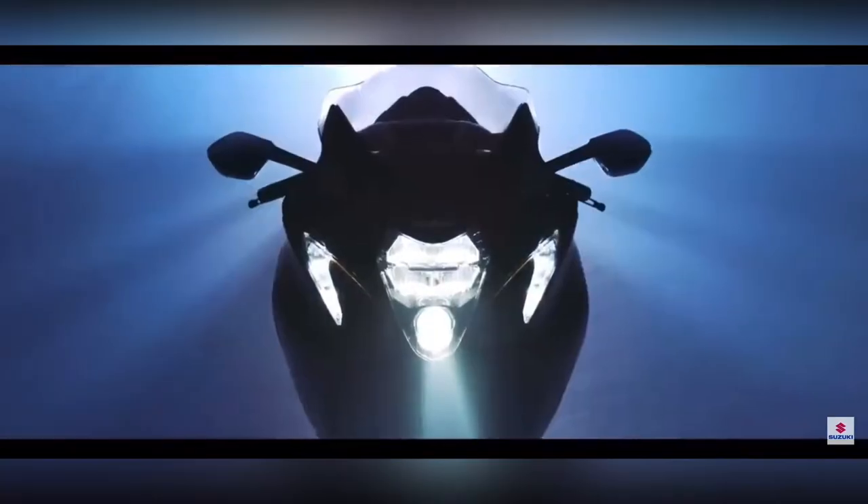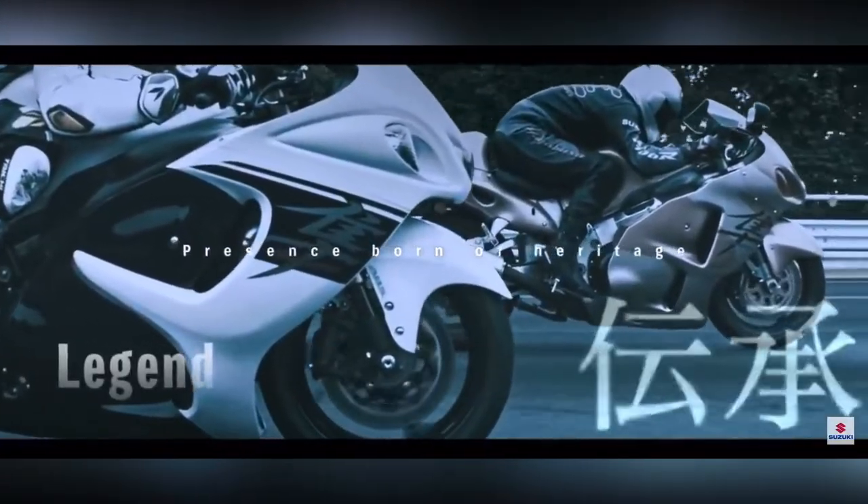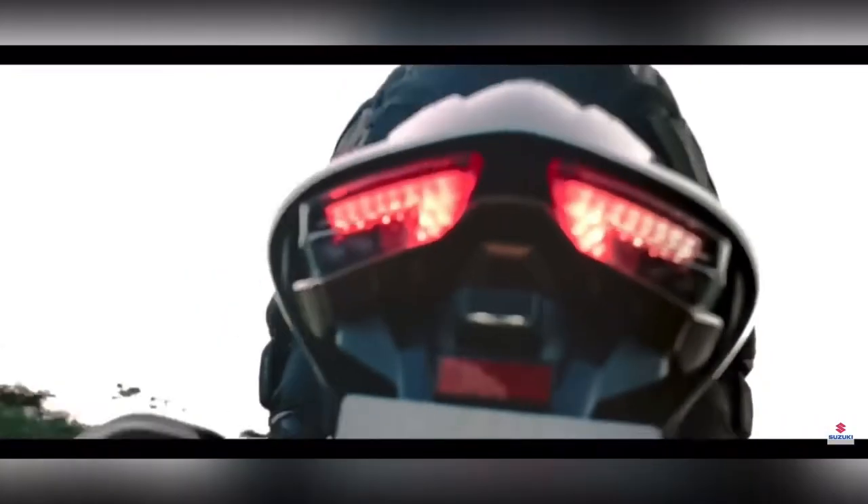The Hayabusa's electronics package includes anti-lifting control, active speed limit control, launch control, engine braking control, and cruise control.